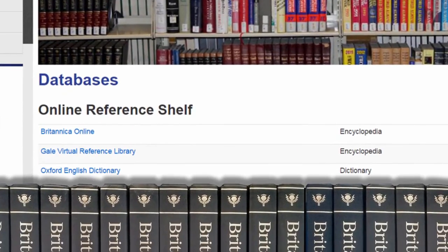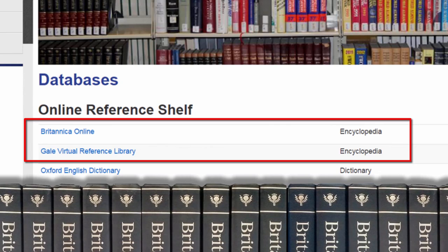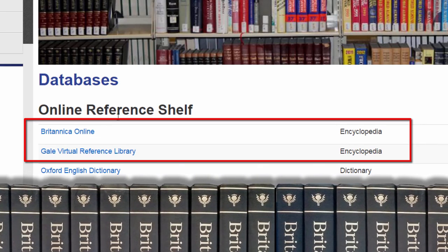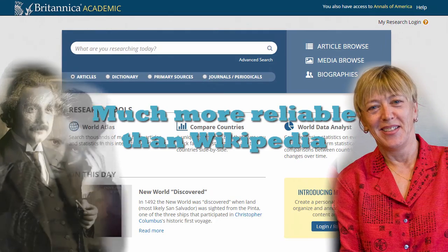At the top of the database list are our online encyclopedias. As useful as a site like Wikipedia can be when you're in a hurry, if you want the most authoritative and scholarly overview of a subject, you can't beat the encyclopedias in our databases — such as the Britannica, which has been published since 1768, and whose contributors have included presidents and Nobel Prize winners.